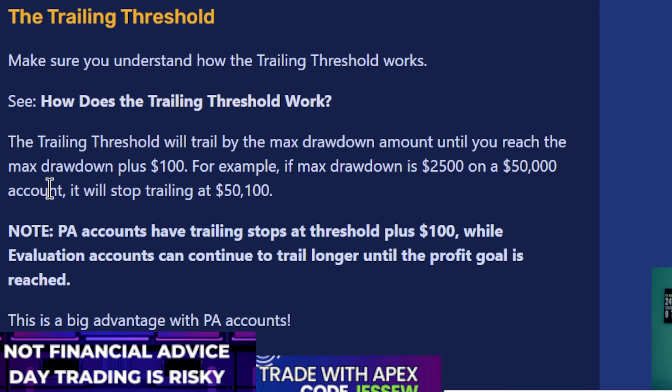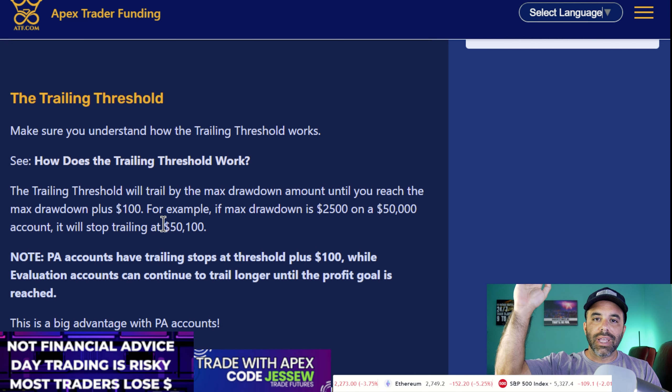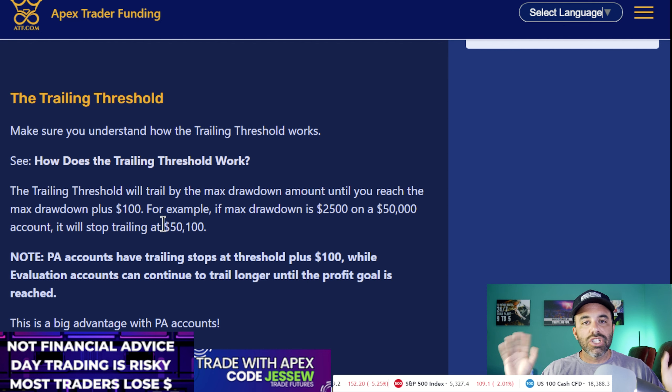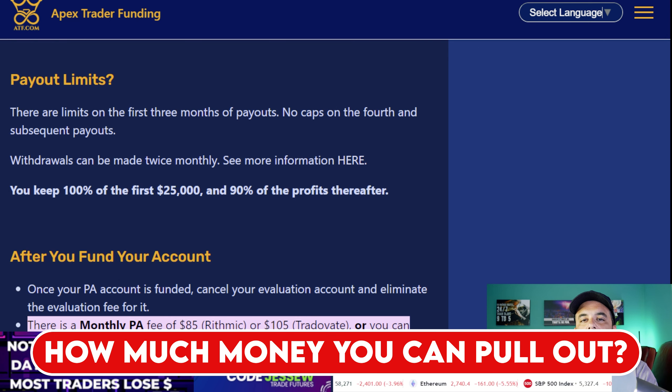The trailing drawdown does eventually stop. The trailing threshold trails by the max drawdown amount until you reach the max drawdown plus $100. For example, on a $50,000 account with a $2,500 max drawdown, it stops trailing at $50,100. So once you're up $2,600 in profit, the trail stops. But if your account balance ever drops back to $50,100, the account is done. Once you reach $60,000, you could lose $5,000 in one day and nothing happens — but if it ever hits $50,100, that account is dead.